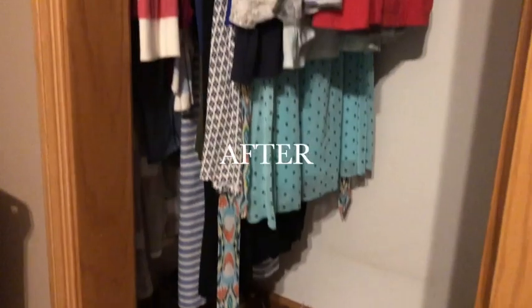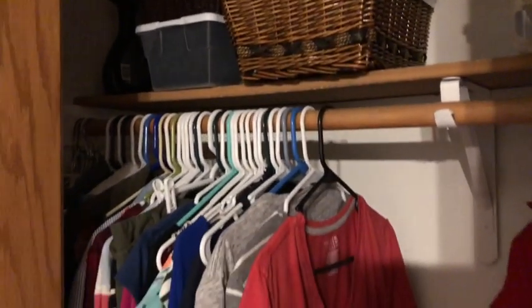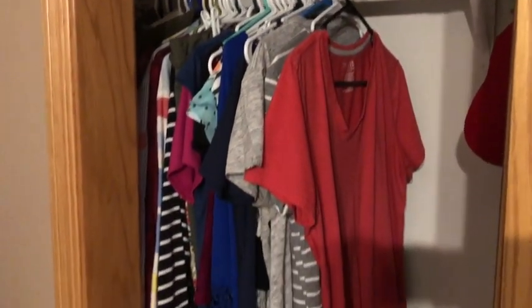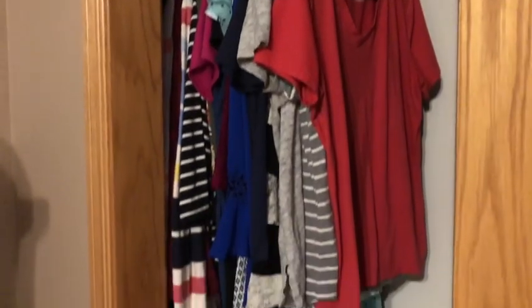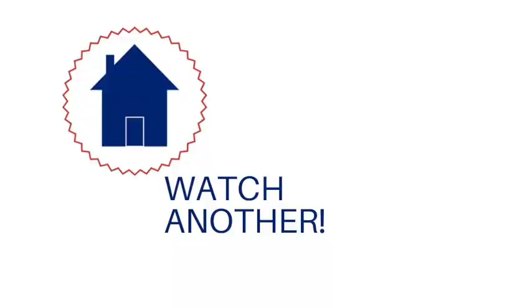Thank you so much for watching. Leave a comment below and tell me what space you are currently decluttering and organizing. Be sure to subscribe so that you don't miss out on the next video. I love to share things all about the home and encourage and inspire you to create a home that you love. I'll see you in the next one. Bye!